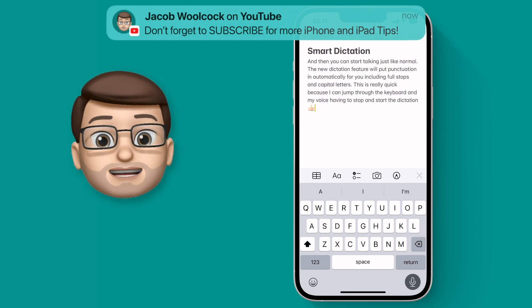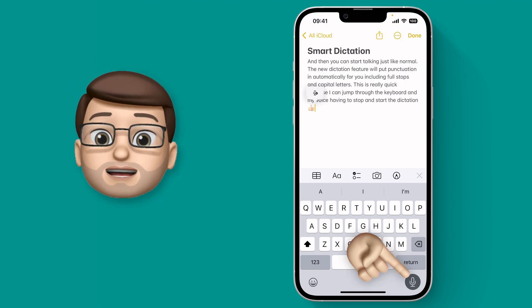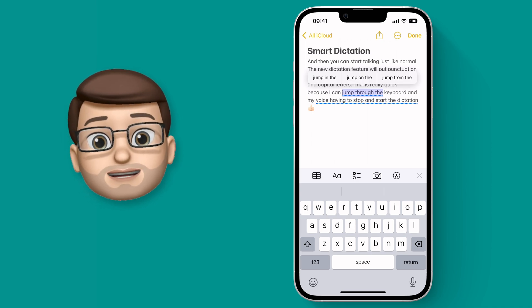Thumbs up emoji. Oh yes, you can add emojis in as well now simply by using their name. And of course if it does make a few mistakes you can stop Dictation and go back and manually make some changes, including some smart auto suggestions that Siri will put there for you.